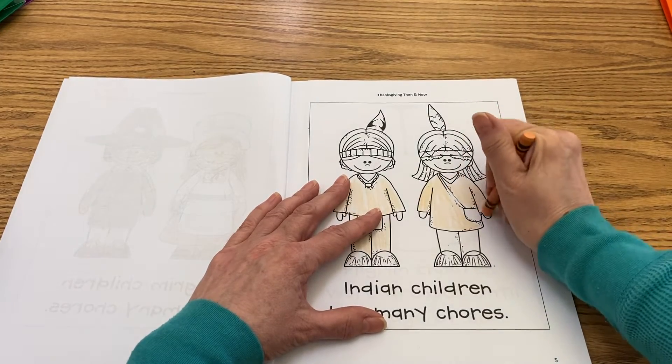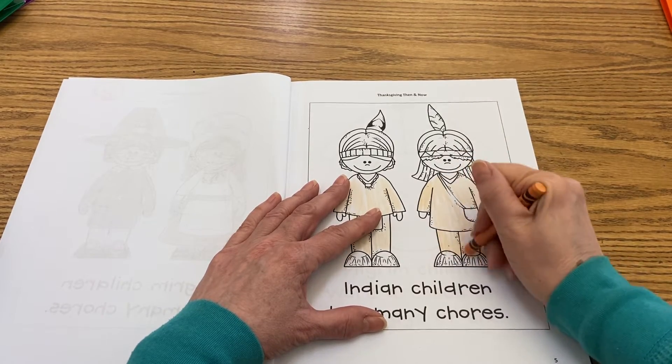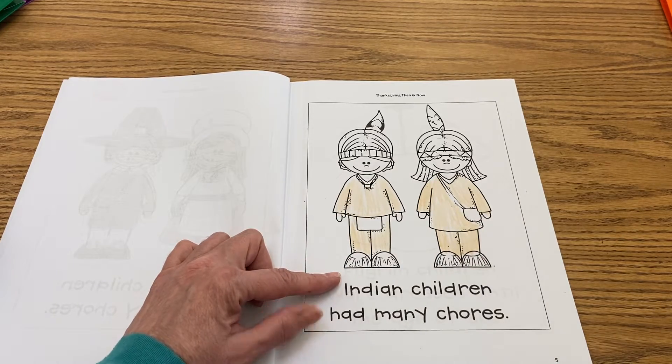They had to also crush corn. Did you notice they used the same way to crush the corn so that they could make cornmeal out of it? And then they cooked over an open fire.